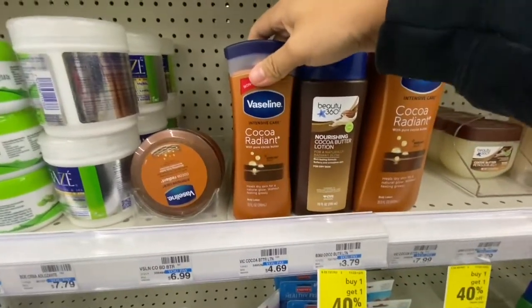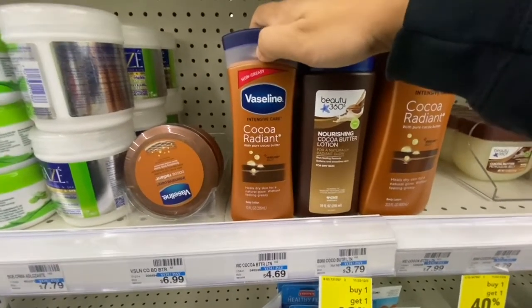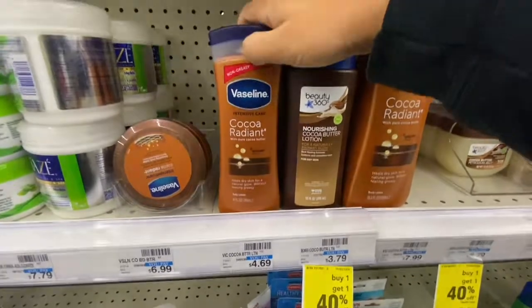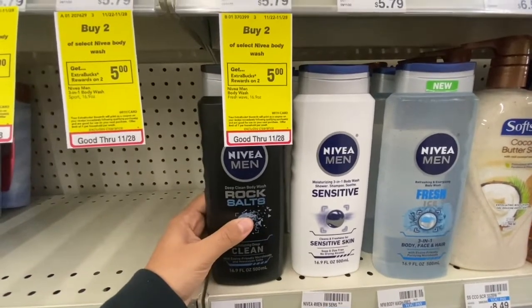I'm only pairing this in because my employee discount is gonna bring it lower than the CRT I have, which is $4 off of $20, so I need this to make sure I'm still at $20. Next two things are gonna be the Nivea men's body wash — I'm gonna get one of the rock salt one and the sensitive one, they are each $5.79.